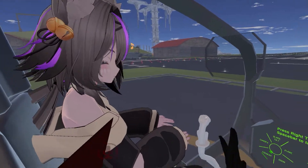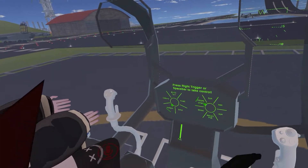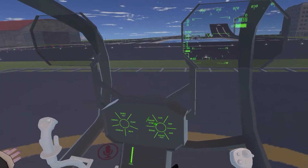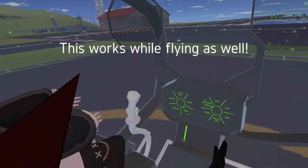Now go ahead and give the consent back to me. Now it says press right trigger. So I'm going to press the right trigger. Now I have control. That's pretty neat.